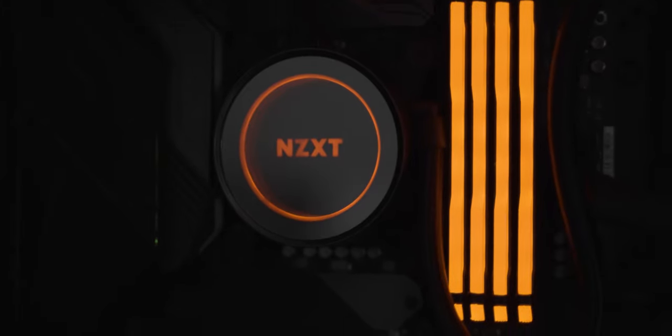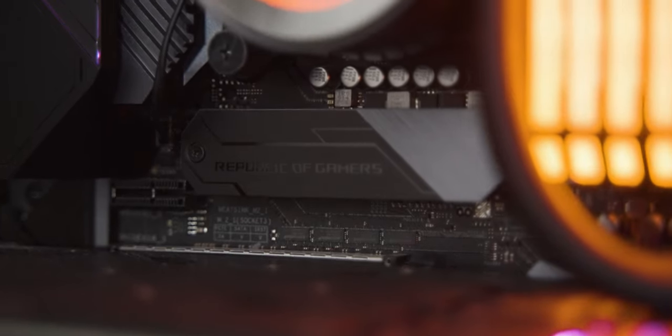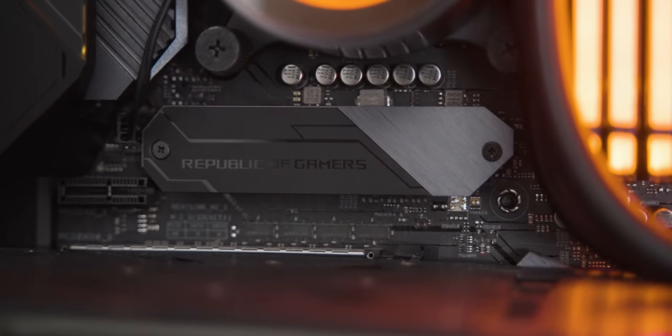My RAM is Corsair Vengeance RGB Pro — DDR4 3000MHz, 32GB, overkill for gaming but it looks great with all four slots lit up. My graphics card is the Asus NVIDIA GeForce GTX 1070 — not an RTX card, but at the beginning of 2021 I chose to buy the MacBook Pro 14-inch instead of an RTX 3090, and I'm happier with that choice. The power supply is a Corsair CX 550M at 550 watts. I also have a Samsung M.2 1TB SSD connected directly to the motherboard — blazing fast.